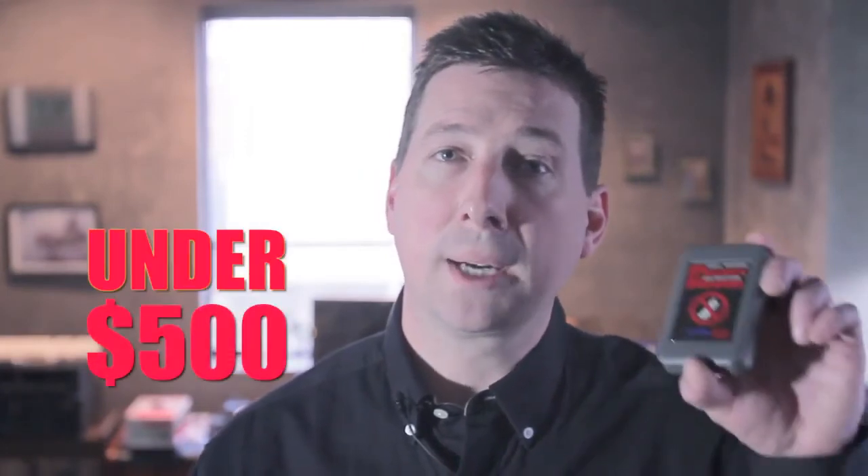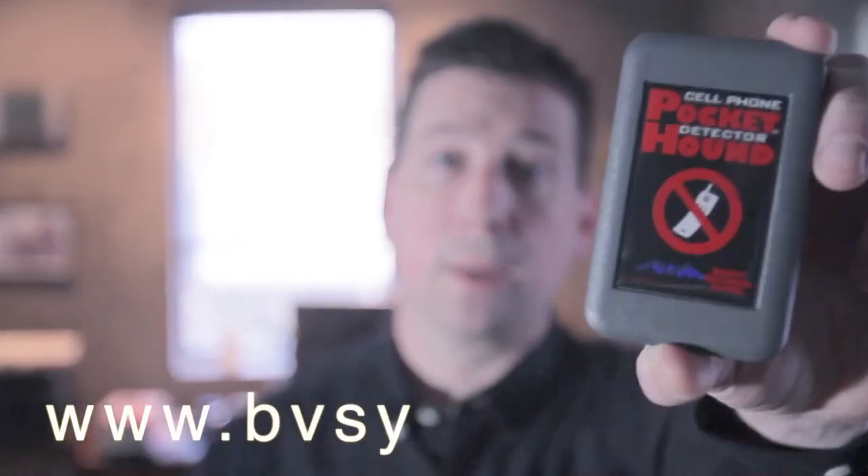Pocket Hound is available for under $500 directly from Berkeley Veritronics, where we continue to secure wireless America.